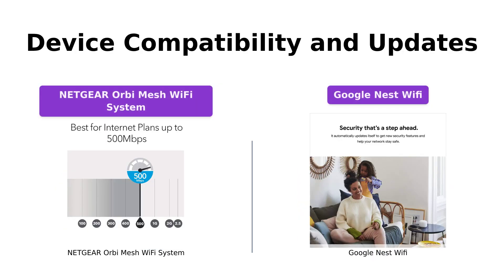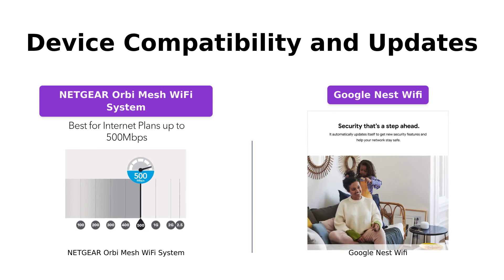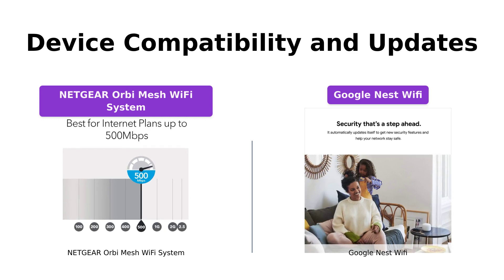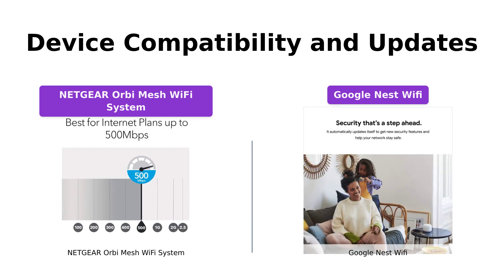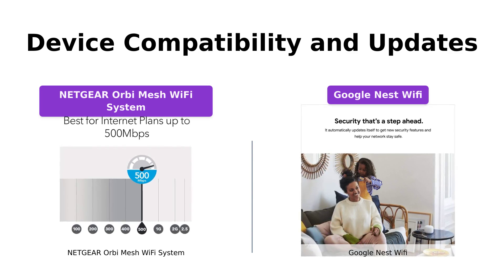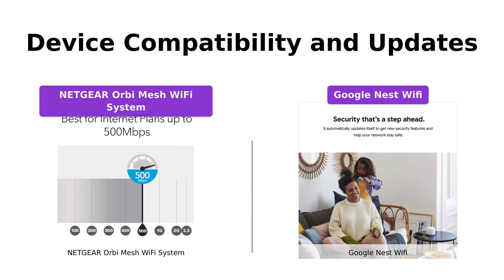Both systems are compatible with numerous devices. The Netgear Orbi supports tri-band technology, ensuring that the Wi-Fi speed remains stable even with multiple devices connected. The Google Nest Wi-Fi is also capable of handling up to 200 connected devices and intelligently works behind the scenes to provide a fast and uninterrupted signal. Additionally, both systems receive regular updates to enhance performance and security.